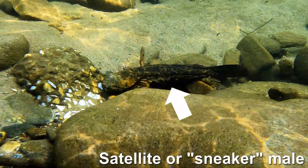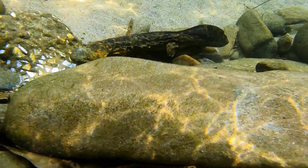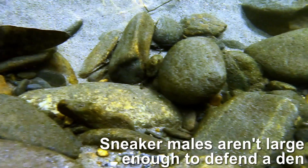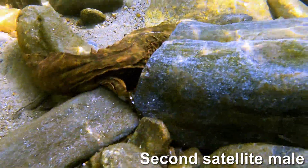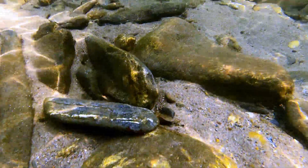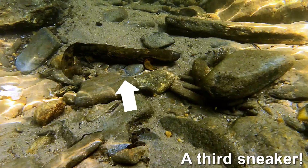And here we have what we call satellite or sneaker males. These guys aren't large enough, aren't tough enough to defend a den yet themselves. Here's satellite male number two, and sneaker male number three.